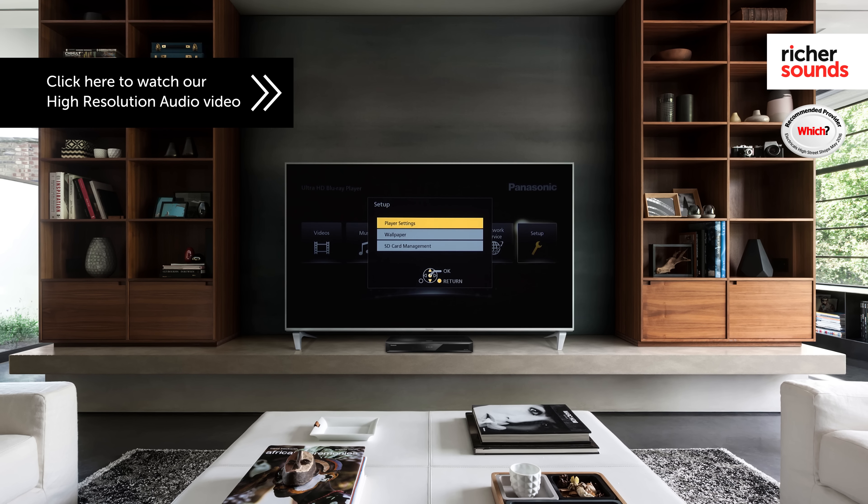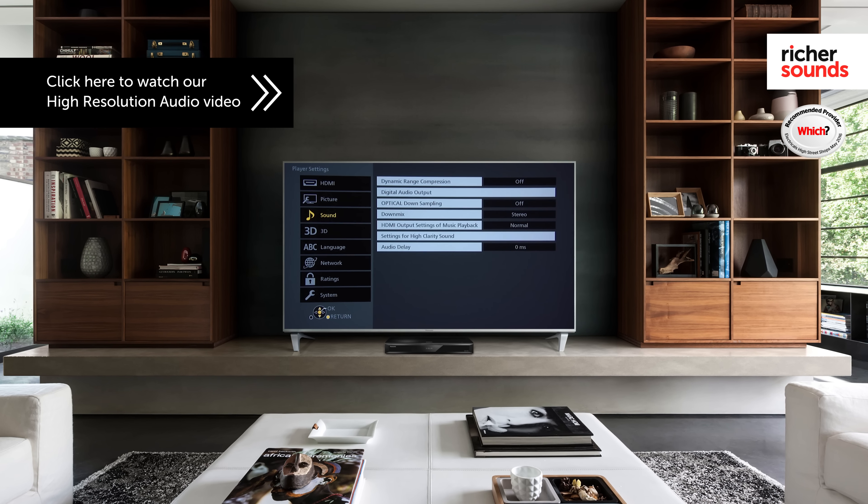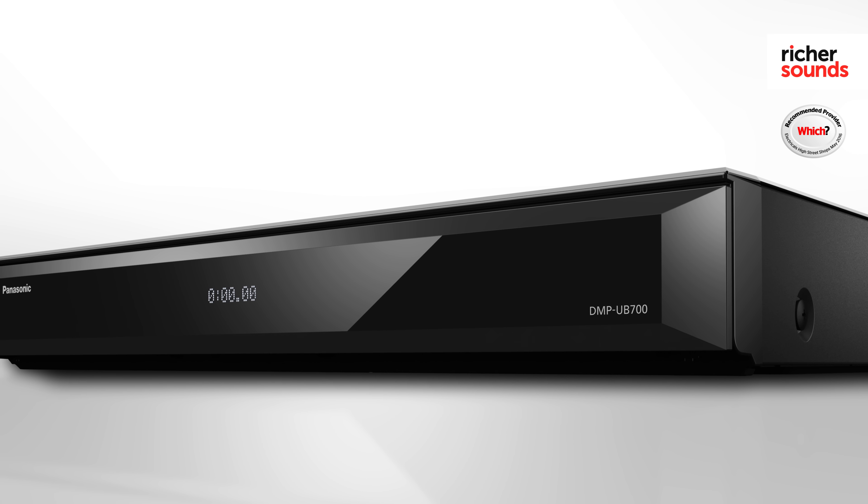These players are capable of high-resolution audio playback. Panasonic has included high-quality digital-to-analogue converters, which are capable of playing music at 24-bit at 192kHz, meaning you can listen to music as the artist originally intended in the studio. It's also capable of playing DSD files up to 5.6MHz.